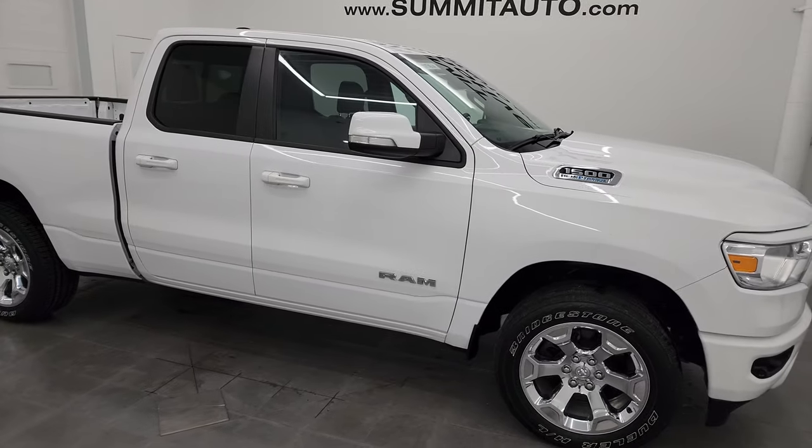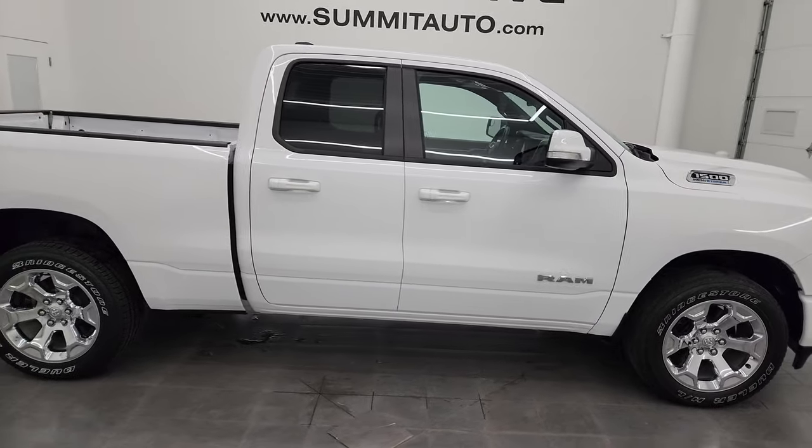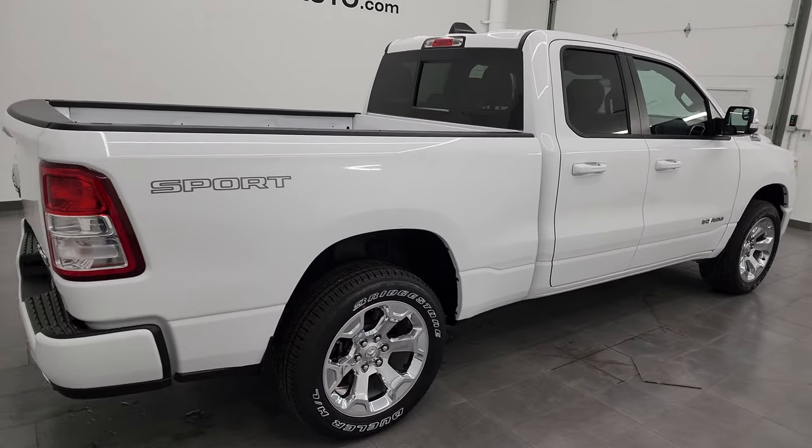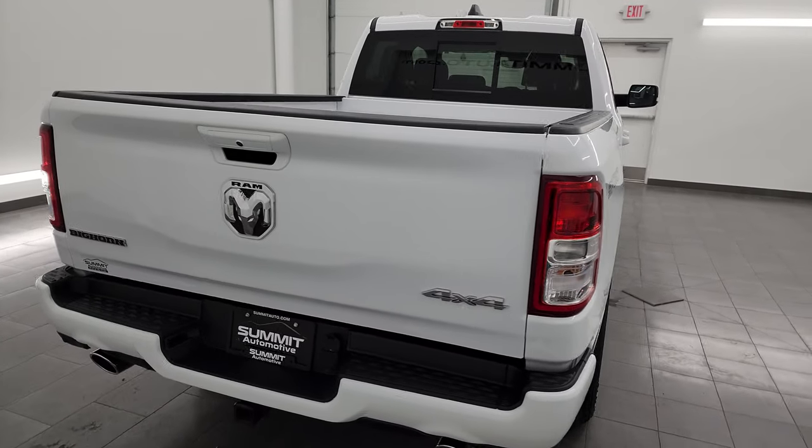Hey, this is Brett, and this 2021 Ram 1500 Quad Cab Short Box Bighorn Level 2 Sport is stock number 21T-181A.